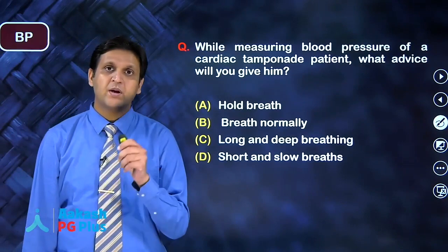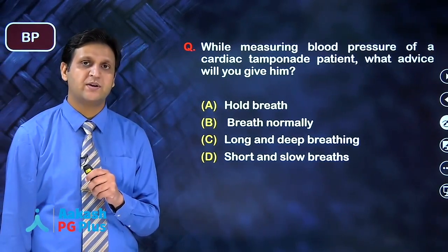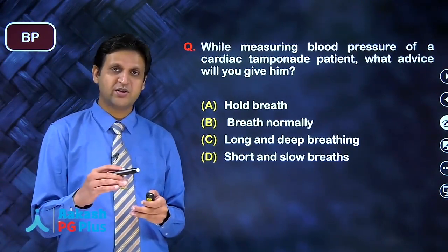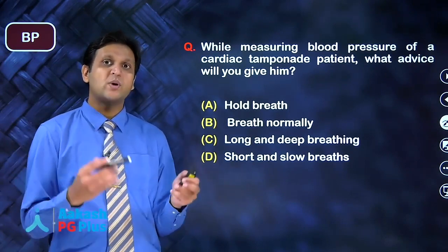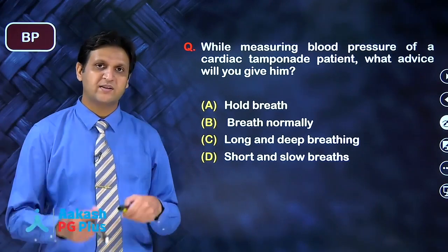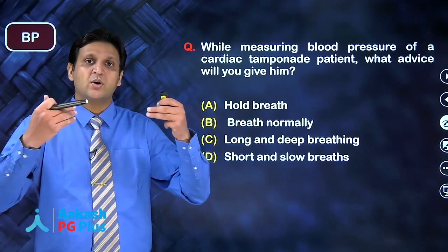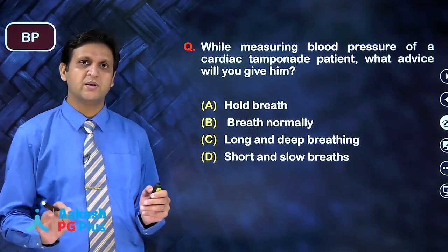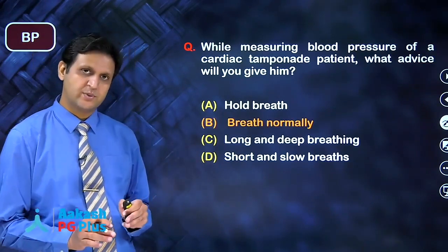While measuring the blood pressure of a cardiac tamponade patient, what happens in cardiac tamponade? There is an inspiratory decrease in systolic blood pressure and we find pulsus paradoxus. What advice do you give the patient while measuring blood pressure — hold breath, take deep inspiration, short and slow breathing, or breathe normally? The answer is: ask the patient to breathe normally and then measure the blood pressure.